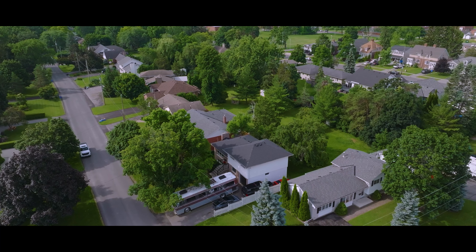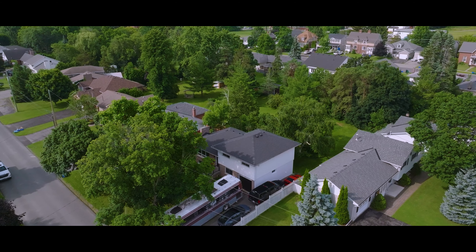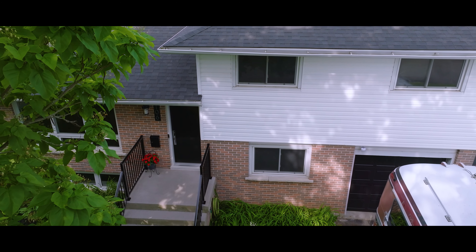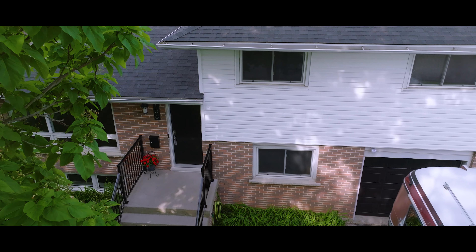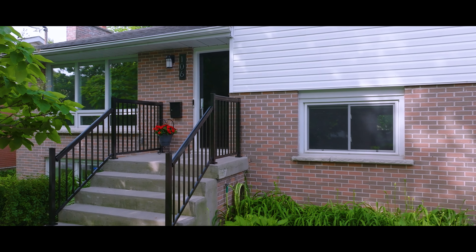Discover refined living in this meticulously crafted four-level home in Belleville's beautiful West End. Enjoy the modern features that this home offers while being set on a large lot with mature trees. From the moment you step inside, the warmth of the heated tile flooring welcomes you, and you will immediately notice the attention to detail in every aspect of this home.